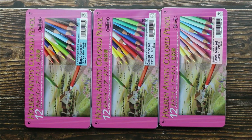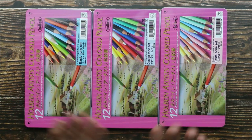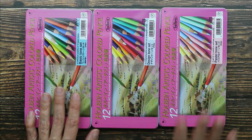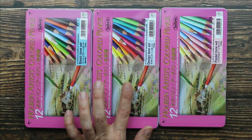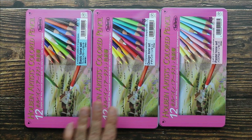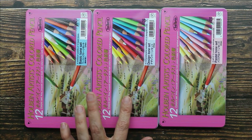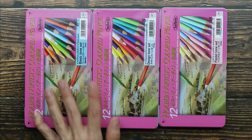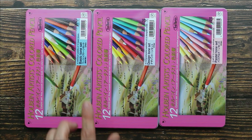Hey guys, I have something very special to share with you. This is the most requested art supply I'm asked to review, and I am so excited to finally bring it to you. But before we get started swatching these colors, let me tell you a little bit about this product. Holbein has been producing high-quality art supplies for over 120 years. This is a professional, highly pigmented, oil-based colored pencil with a medium-hard 3.8 millimeter core.